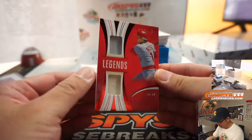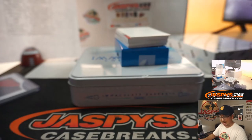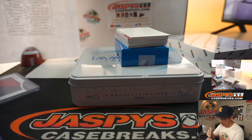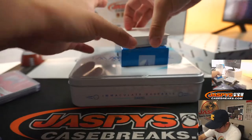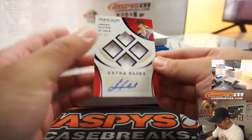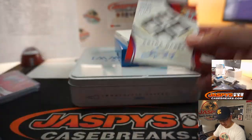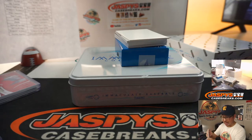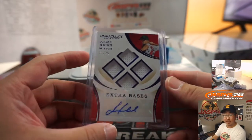We've got Legends Dual Relic, 16 out of 49, Pete Rose, Reds — Robert with the Reds. You got Quad Relic and Autograph, extra bases auto, 11 out of 25 — it's four total bases, that's a home run. Jordan Hicks, Cardinals — Cardinals are a number block team, Cardinals 1 is Joe M. There you go, Joe.